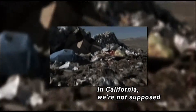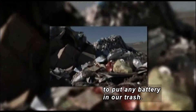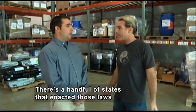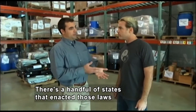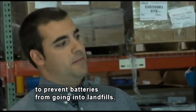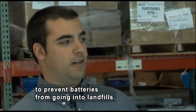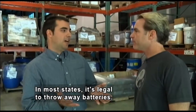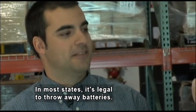I live in California, and we're not supposed to put any battery in our trash can that goes to the landfill. Is that the same in all other states? It is not. There's a small handful of states that have enacted those same laws to prevent any type of battery from ending up in landfills. Unfortunately, in most states it's perfectly within the law to throw away batteries and put them in landfills.